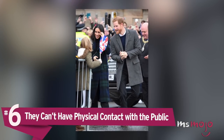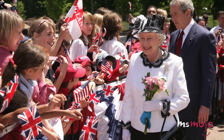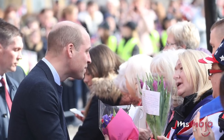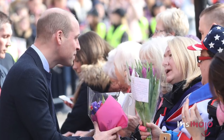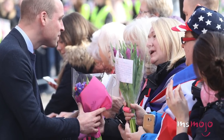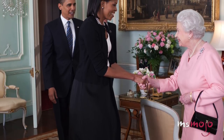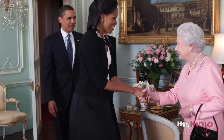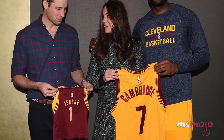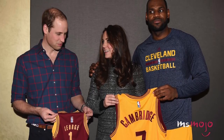Number 6: They can't have physical contact with the public. Officially, the royal family maintains that there are no hard and fast rules for meeting members, but in practice there are many customs that are considered appropriate to adhere to. One of these involves physical contact, which is largely considered a no-no. Many people, from Michelle Obama to LeBron James, have breached this unspoken rule by going in for a hug or casually throwing an arm around a shoulder, but each instance has caused a minor uproar in the press. You can see in Kate Middleton's face she's unsure how to handle this sort of behavior.